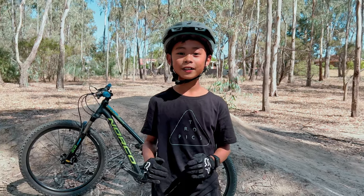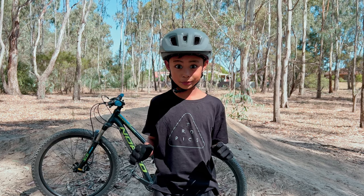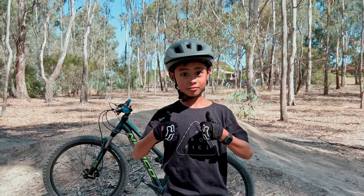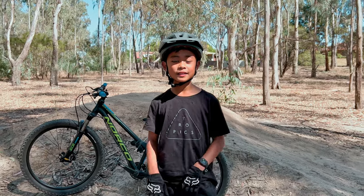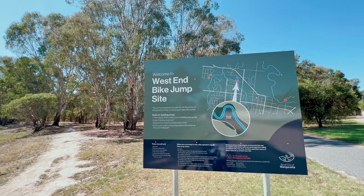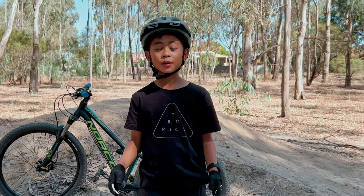What's up guys, we're here at Wangaratta and we just discovered some really awesome dirt jumps. It's a beautiful autumn day here at Wangaratta and today we're here at West End Jumps.